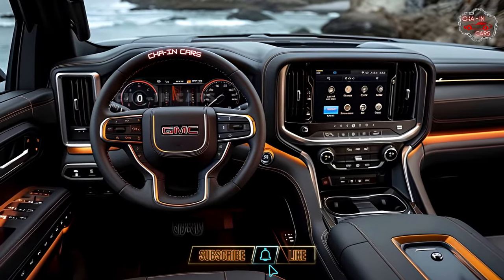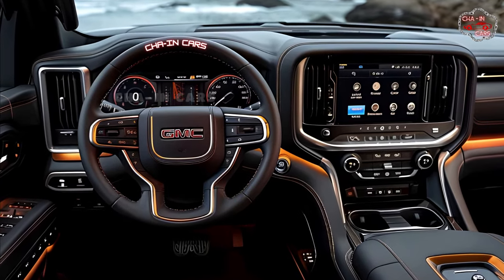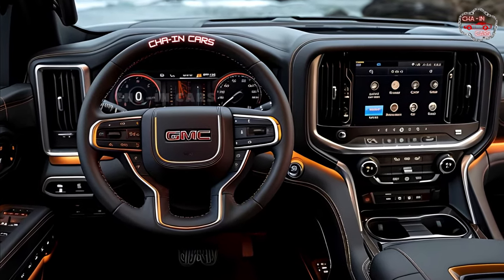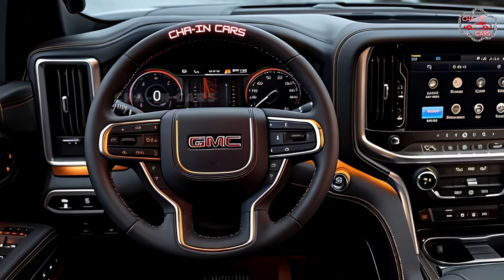Inside the 2025 Yukon Hybrid, the driver is put first. There is a huge tablet infotainment system set up in portrait mode. The newest, easier-to-use interface from GMC keeps you connected and engaged while you're driving.